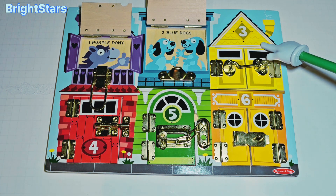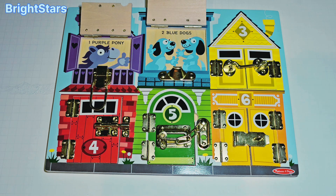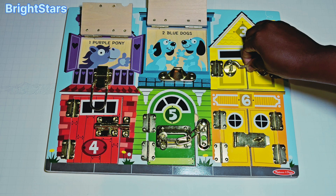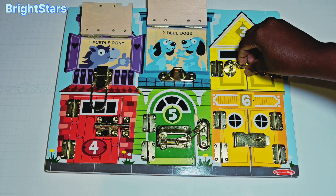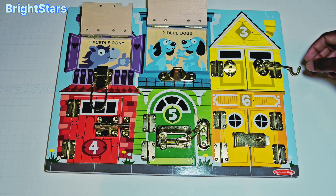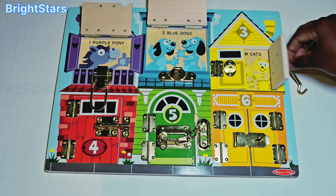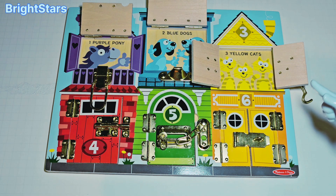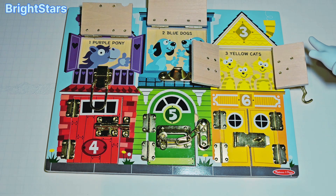This yellow window has the number three on it. Let's open the yellow window and see what's inside. Uh oh! The window is locked. Let's open the latch. Opening the latch. Now that the latch is open, let's open the window and see what's inside. Open! Cats! We have three yellow cats. Let's count them.